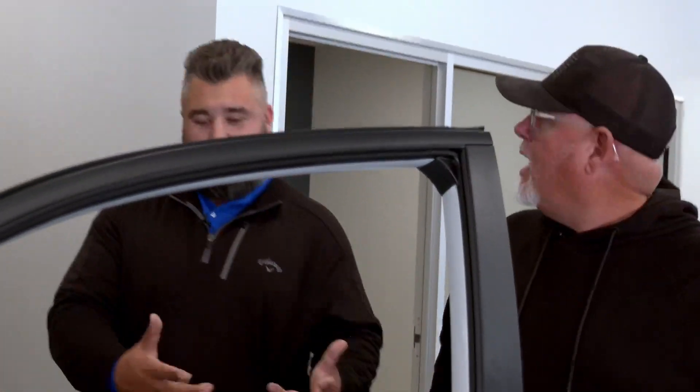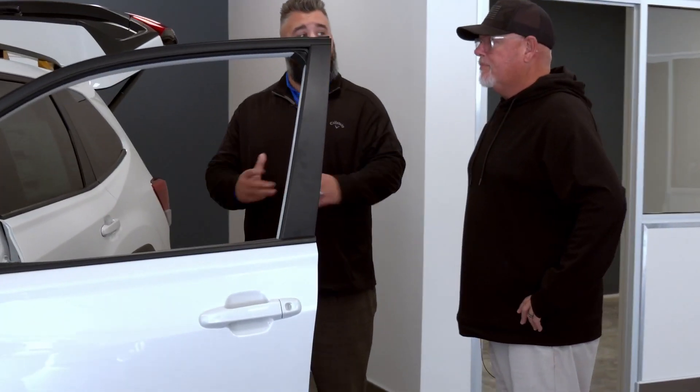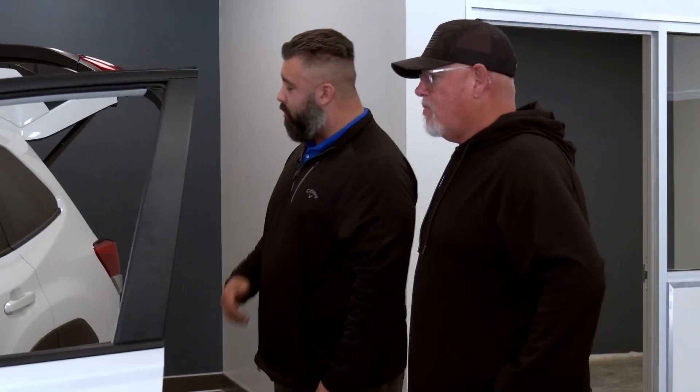Or a couple of my ex-wives maybe — I'm just kidding! It actually tows more than any other Subaru. It tows 3,500 pounds because it has low torque transmission.